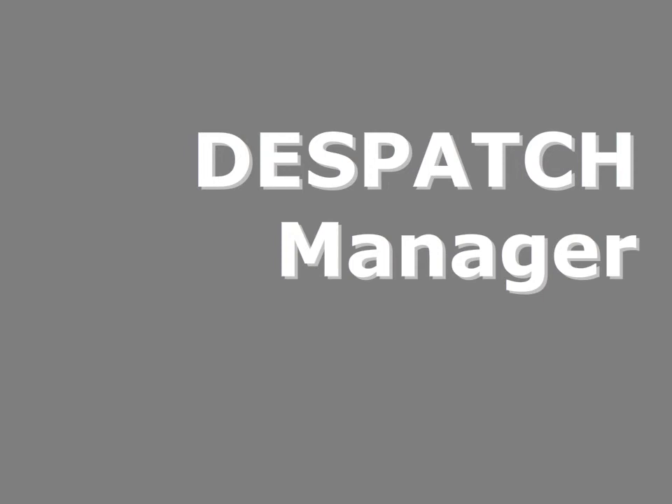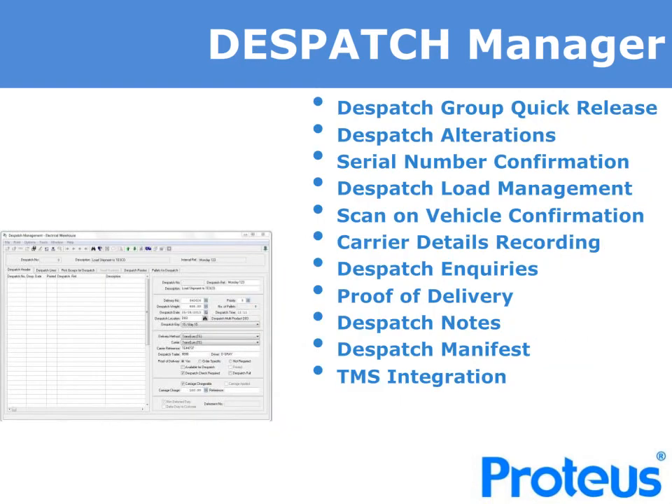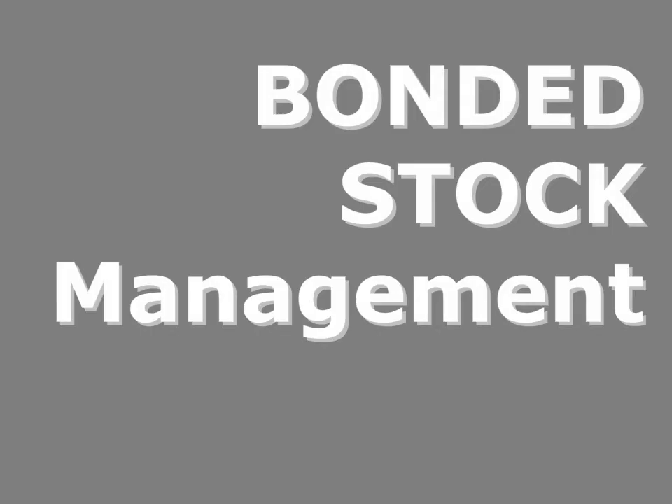Having completed the picking of orders and loads, dispatch is the next step in the process. Proteus provides the ability to manage dispatches, produce dispatch notes, load manifests, and to scan onto the vehicle with POD verification of deliveries if required. You are able to simply dispatch loads with quick release or undertake some final dispatch alterations if needed. It's also possible to make final load changes and move orders off and between loads to optimise the use of transport and meet urgent needs. If required, it's possible to undertake a scan to vehicle to ensure the correct pallets are loaded onto the correct vehicles, and once dispatch confirmation has occurred, dispatch notes and manifests can be automatically produced, with advance shipment notices via EDI or smart monitor emails to advise customers.